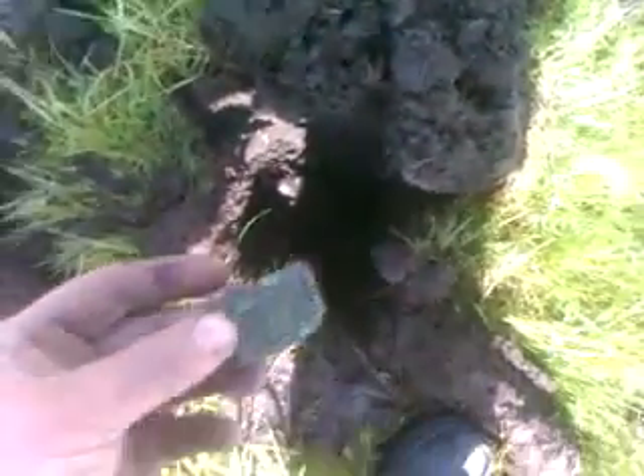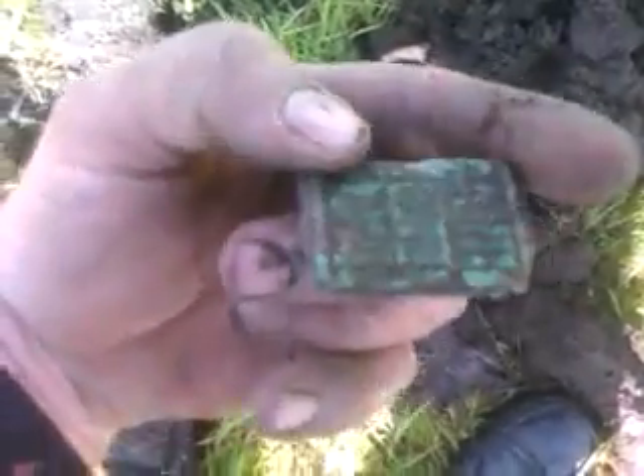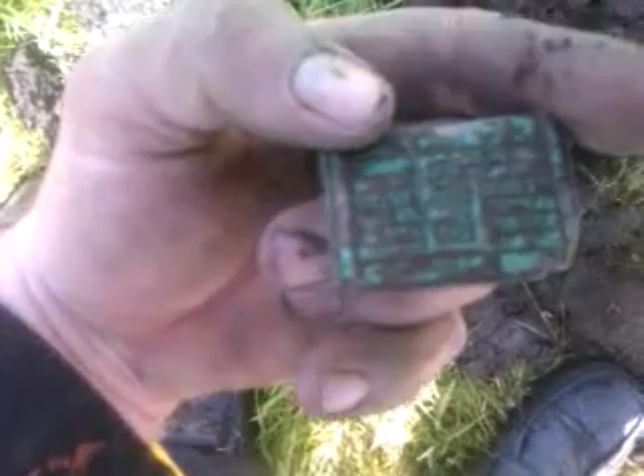Next signal appears to be some sort of metal painted green. It's got a picture of a door on it. I'll get it home and clean it up, but it's definitely got a picture of a door with the number 30 on it.